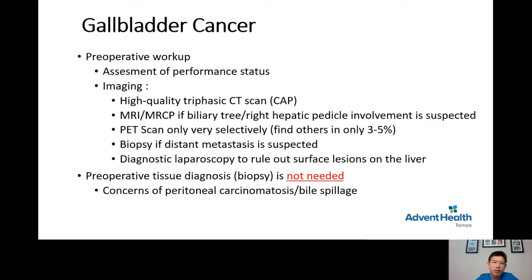What is the preoperative workup for gallbladder cancer? First and foremost, just like any cancer operation, the surgeon needs to assess how strong the patient is — this is called assessment of performance status. Once the patient is deemed strong enough for a major operation, we move on to imaging, which is a high-quality triple-phase CT scan.